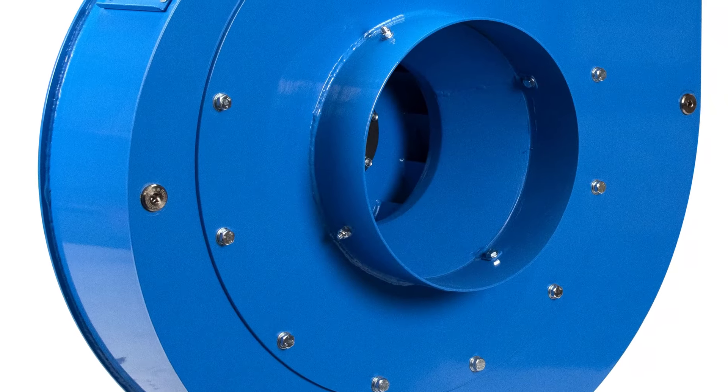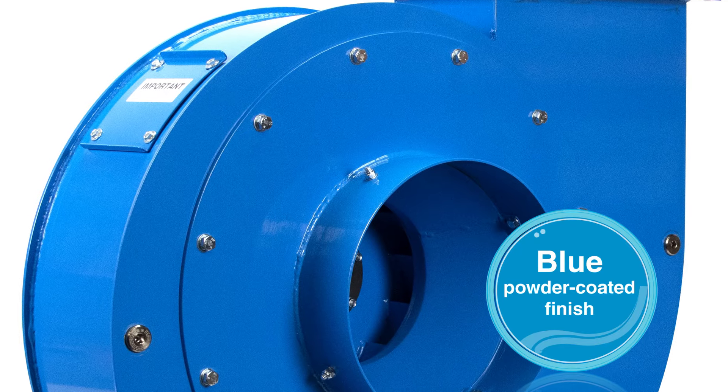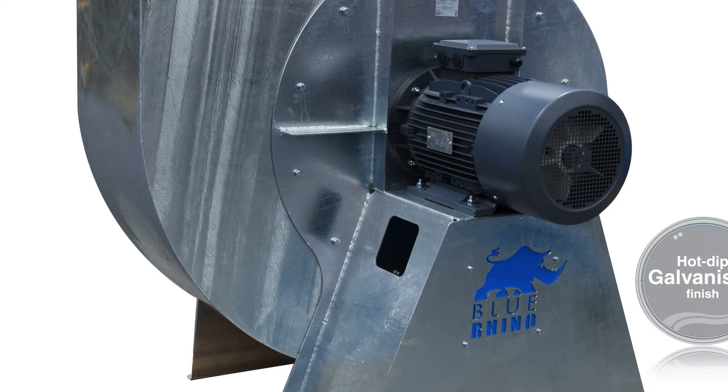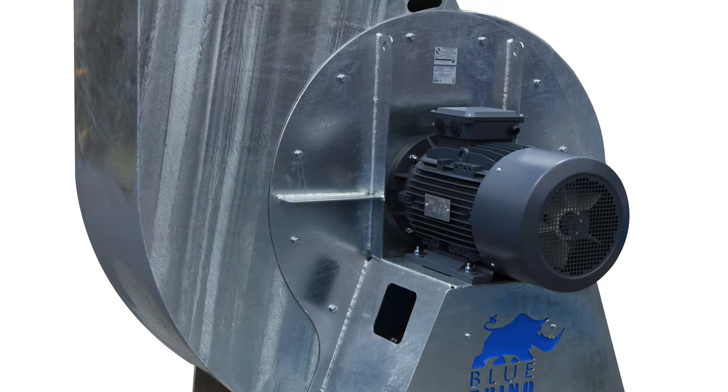All our centrifugal fans come standard with a durable blue powder-coated finish for clean, dry conditions. They're also available in a hot-dip galvanized finish providing additional protection in harsh environments.